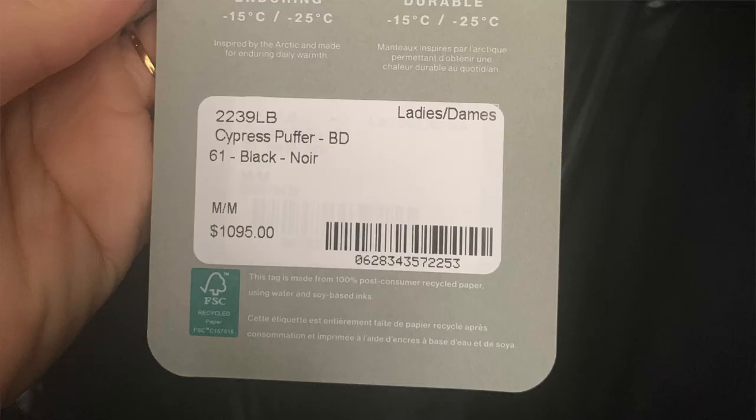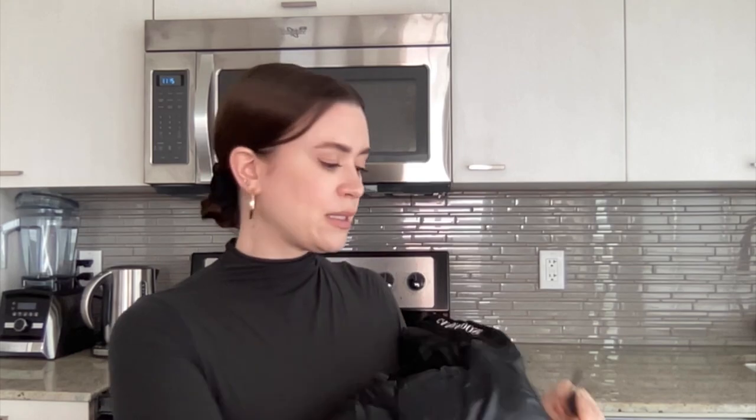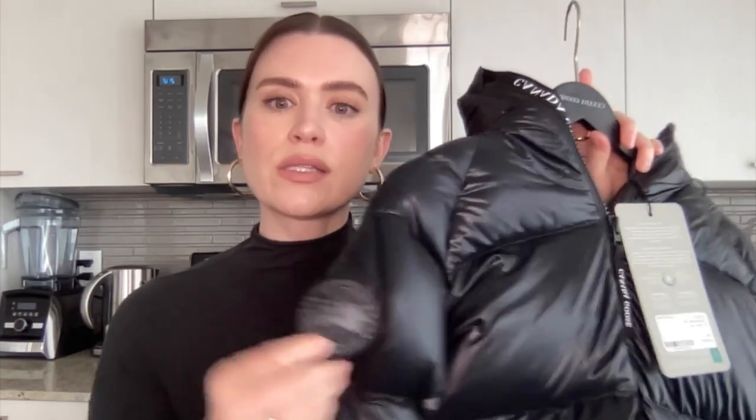I'll put a picture of the tag of the coat up here because for some reason this one online on the Canada Goose website doesn't look as shiny. So this is just the regular black, and you can see it's definitely shiny, but in the picture on the Canada Goose website it actually looks matte. This is definitely a bit shinier in person, which I like. So this is the black label coat — I personally prefer this with black. The other label honestly looks a little bit cheap to me, so I just like that it blends more in with the coat.